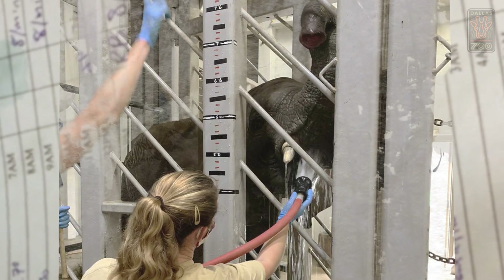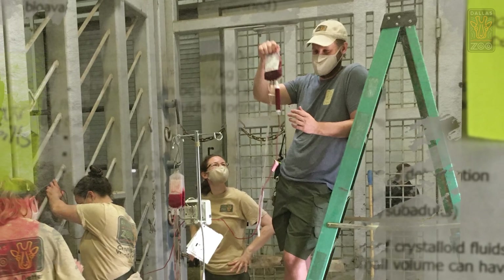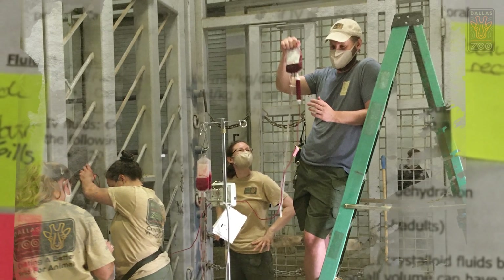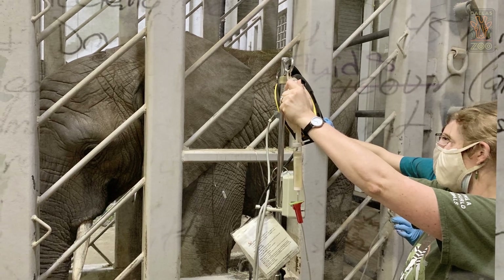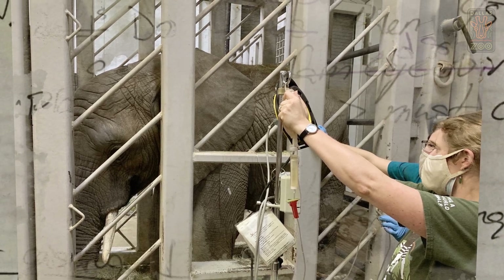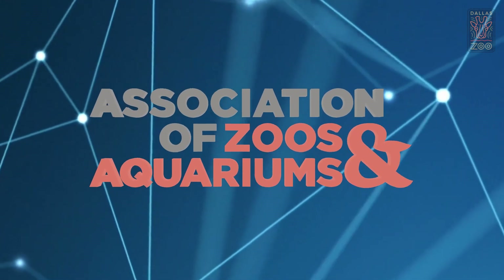He stopped eating as much and became quieter. The most concerning sign he developed was edema in his legs and on his belly, meaning his blood vessels were starting to leak fluid out. Some of that can be because they don't have enough platelets to clot, but also because he was losing protein. The moment we saw red flags on those first couple of blood tests, we reached out to a network of other zoos, institutions, and labs with a heads up that we had an elephant battling this virus.